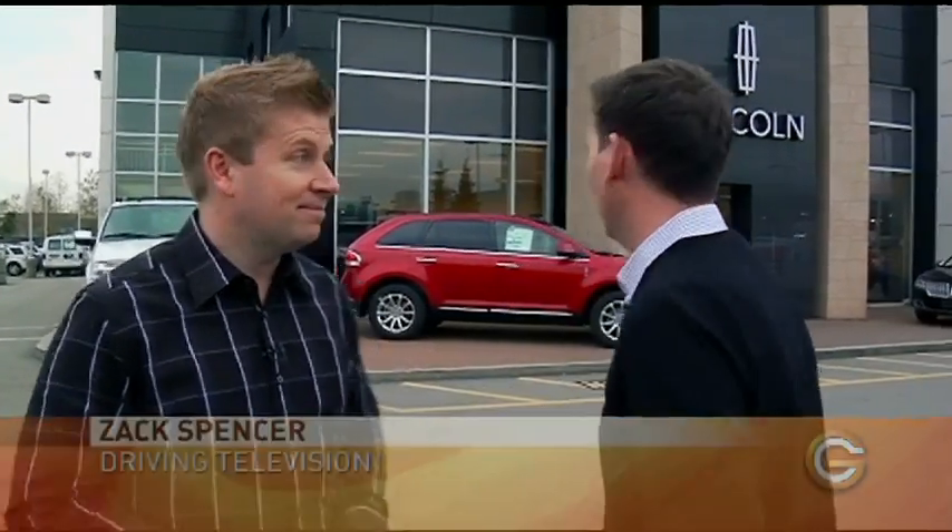We've come down to the Auto Mall today to take a look at how technology is being integrated into new vehicles. To help us understand all of that, Zach Spencer from Driving Television. You want the latest cutting-edge technology, Lincoln's the place to start. Let's check it out.